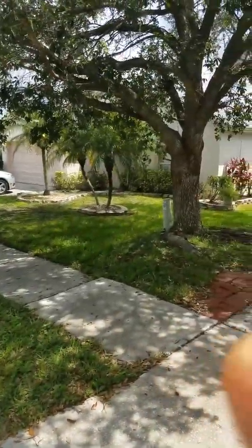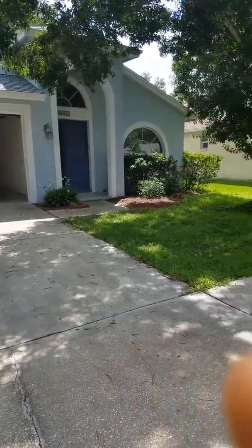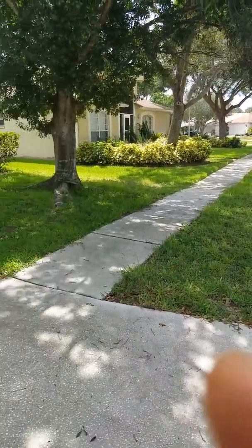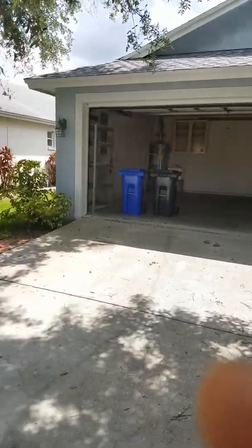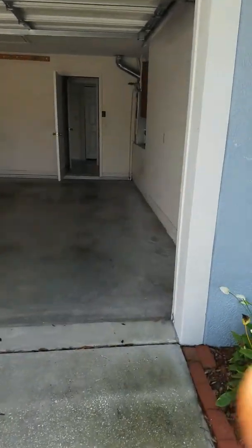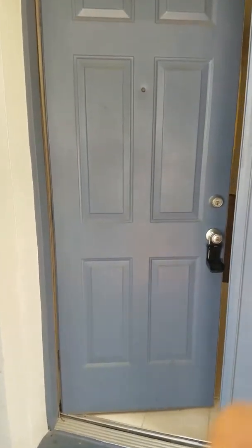1731 Wakefield. Grass is a little spotty, but should be okay. Garage is clean, everything removed. Front door paint, good condition. Doorbell works.